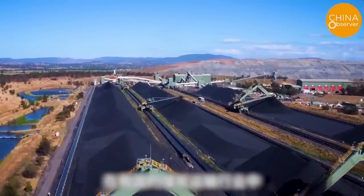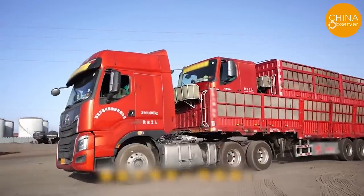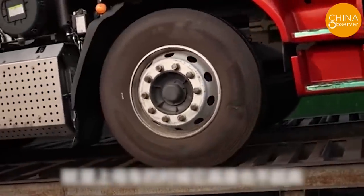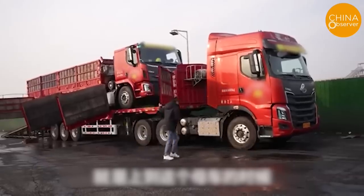It turns out that this is a unique way of coal transportation in China, where the large truck carries the small truck when going to pick up the cargo, and both vehicles carry cargo when returning. This is to increase transport capacity, reduce diesel consumption, and lower toll fees. Chinese people call it a mother-child vehicle.